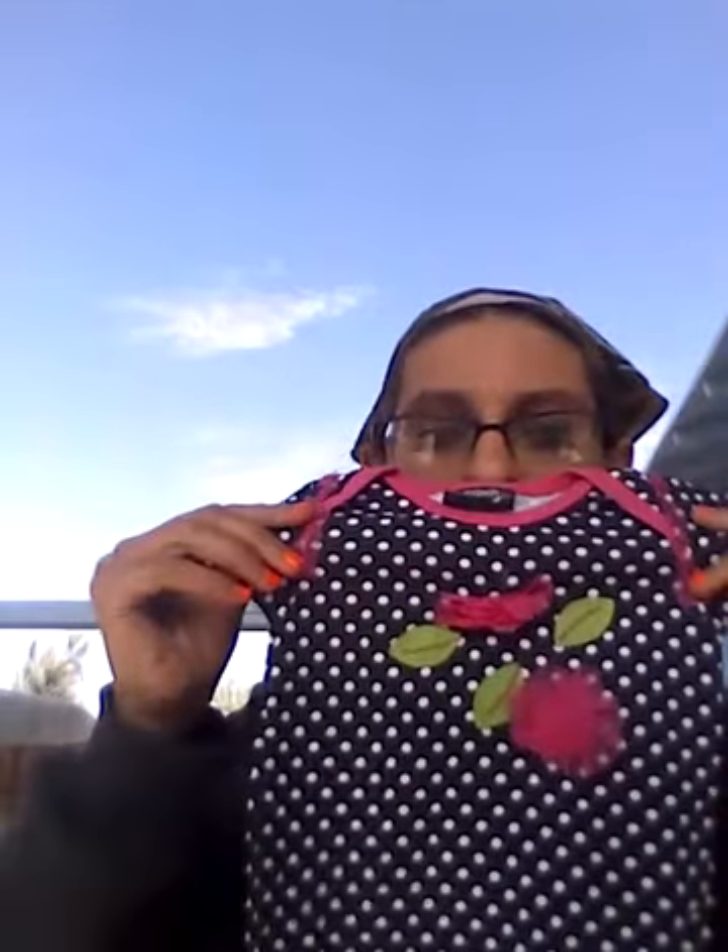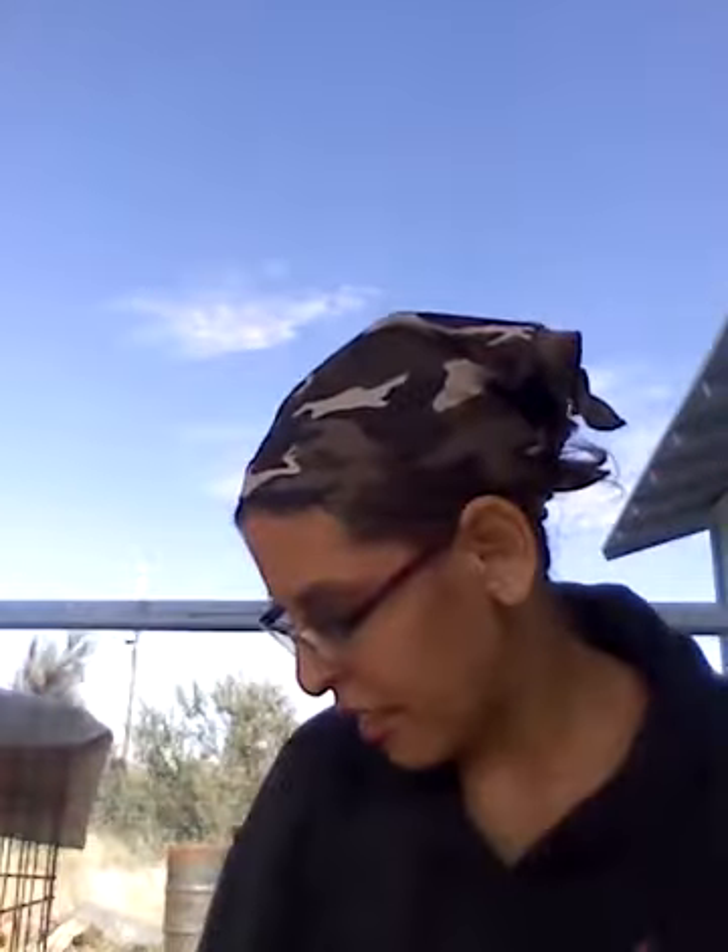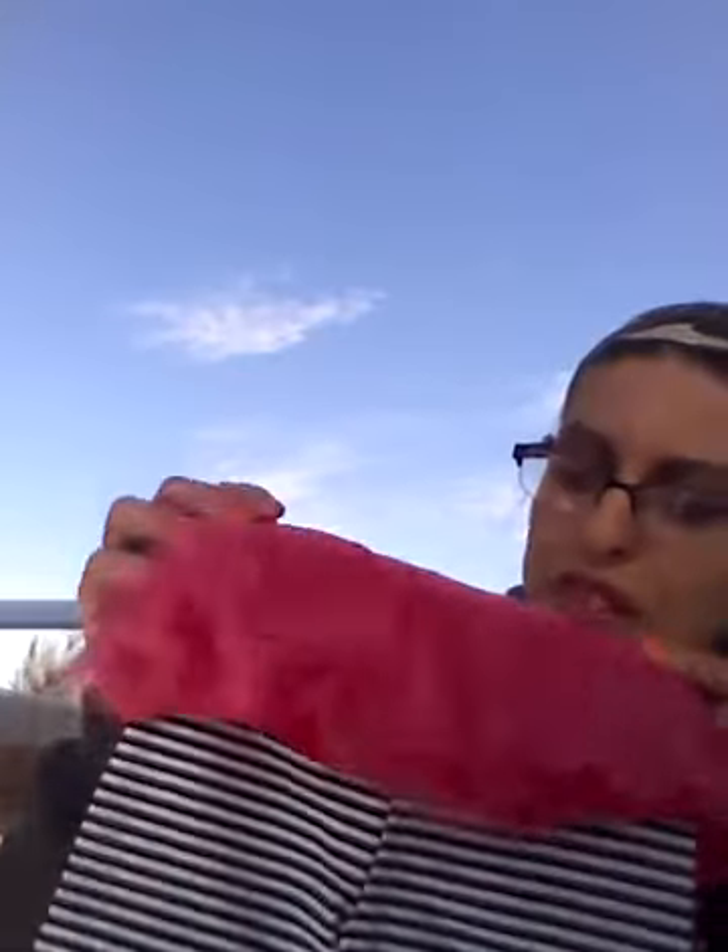My husband thinks that it's a girl, but I think it's a boy. But if it is a girl, we have this little outfit that comes with these pants with the little skirt, and I thought it was just so cute and adorable.